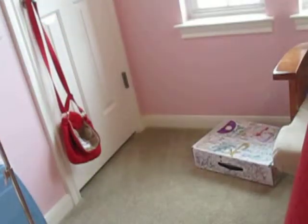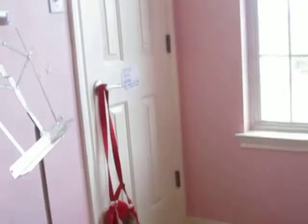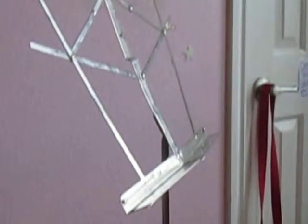And here's my easel — I've had it since I was five years old. I don't use the chalkboard side anymore because it never erases, but I do use the dry erase board side very frequently.